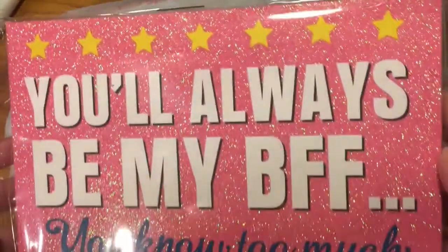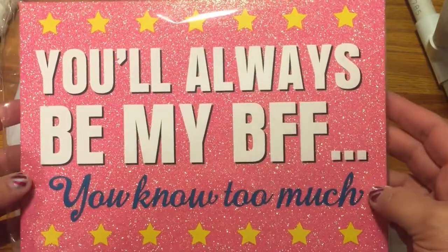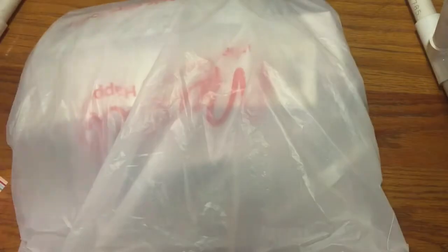Just wanted to look at this cute thing here. 'You'll always be my BFF because you know too much.' That is so true and I know exactly who that's going to, and so does she.